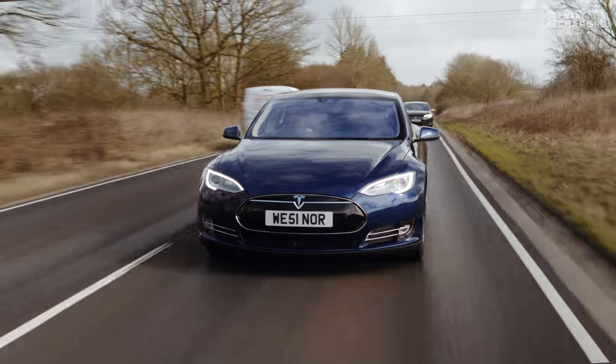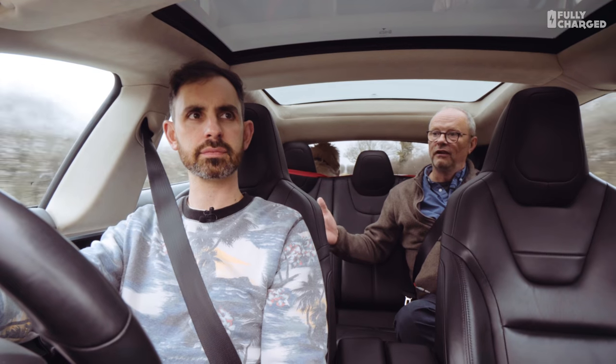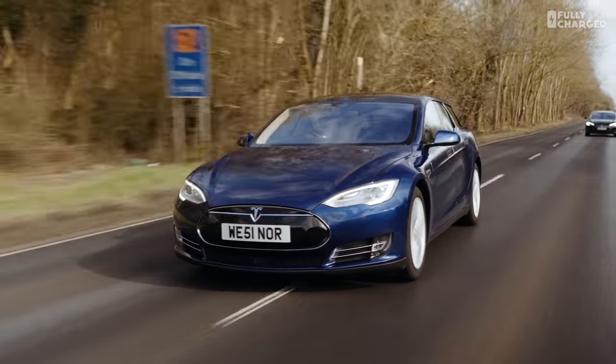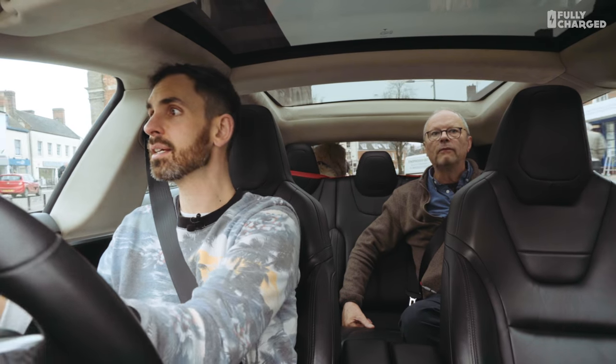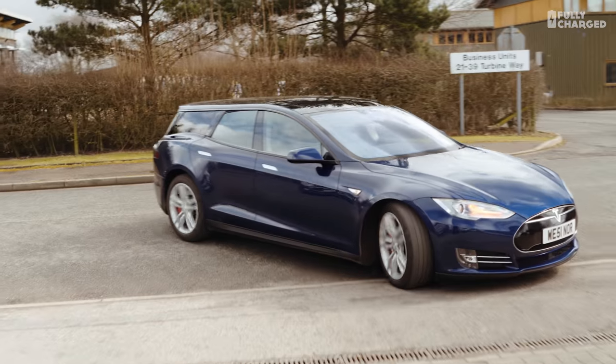Everybody always talks about Elon, but when you meet the other people who worked on the early Teslas they're amazing engineers from all over the world who get very little credit — they actually built the damn thing. It's not just building it, it's longevity. The great thing about this conversion is you don't have to use a brand new car — you can choose what flavour Model S you want. This is a 2015 car, a 90D, and that's why we're not here to test the performance — we know about that already.